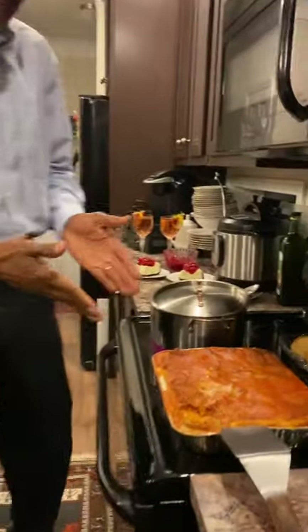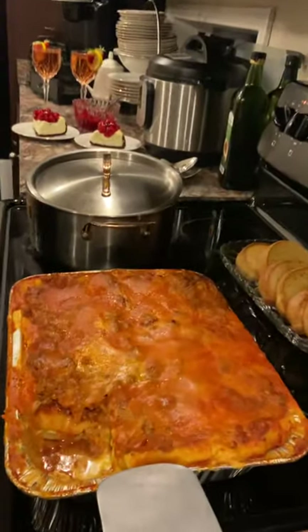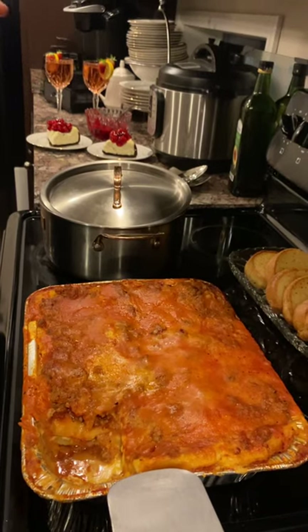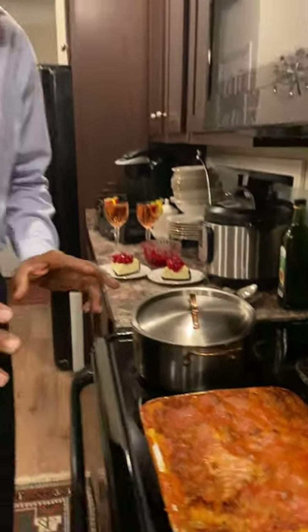This is homemade lasagna. This is ground turkey and sausage. We decided not to do the ground beef. Ground turkey and sausage. Let me dish this plate up and show y'all exactly how a wonderful plate can look in Tony's Kitchen.